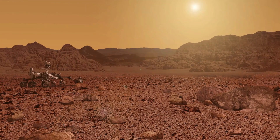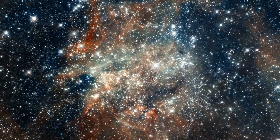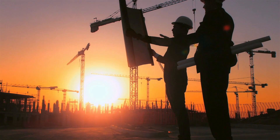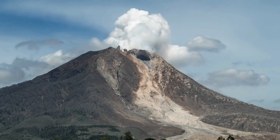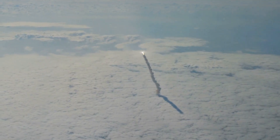Musk's vision for Mars colonization extends beyond mere survival. He sees it as an opportunity for profound scientific discoveries and technological advancements. By exploring and inhabiting Mars, we open up new frontiers of knowledge and gain fresh perspectives on the universe. The challenges presented by interplanetary colonization require us to push the boundaries of human ingenuity, leading to innovations that could benefit life on Earth as well.